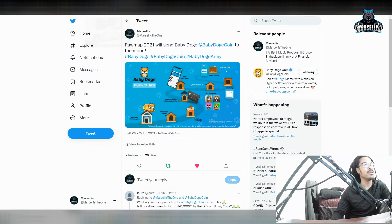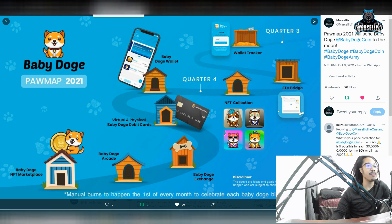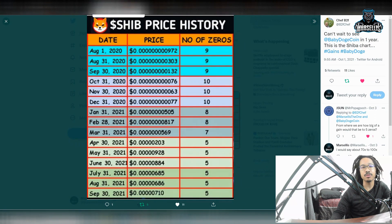Let's move on to the next subject — Baby Doge coin. I keep reminding the Baby Doge army why we're holding this, especially for the new people. We already got the wallet tracker. We're getting the Ethereum bridge, the NFT collection, the Baby Doge wallet, the virtual and physical Baby Doge debit cards, the Baby Doge exchange, the Baby Doge arcade, and then the Baby Doge NFT marketplace. A bunch of stuff is coming out for Baby Doge coin — huge stuff, honestly.